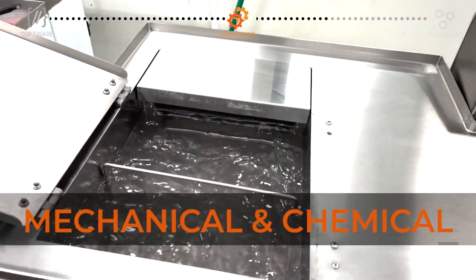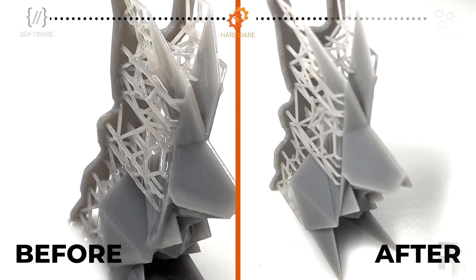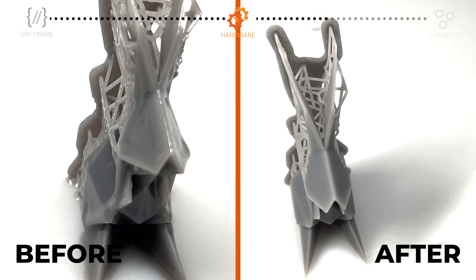Precision-controlled mechanical and chemical agitation accelerate the rate of removal with gentle action for fragile materials and fine feature details.